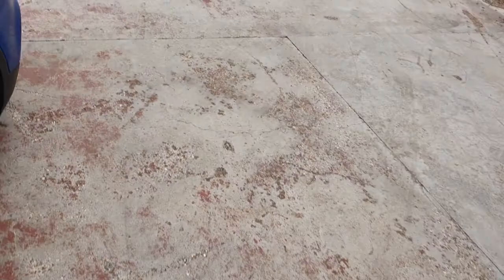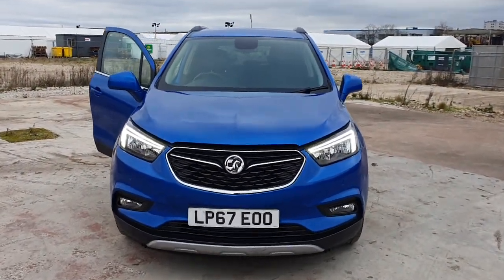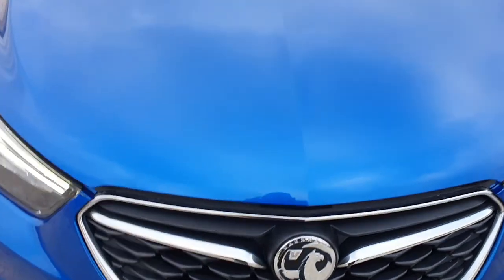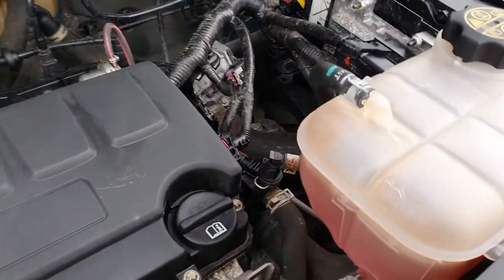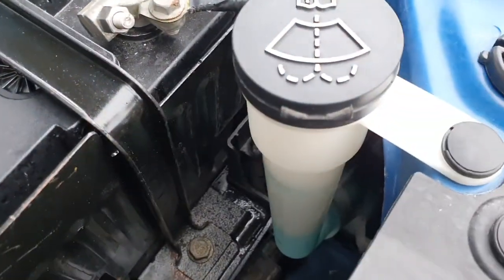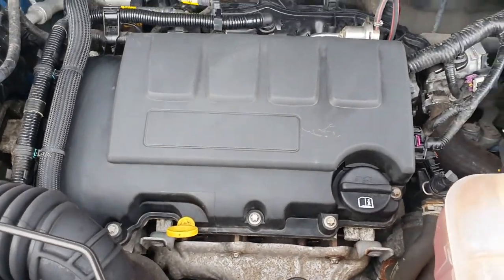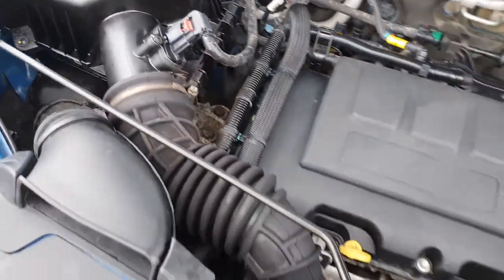We'll pop the bonnet quickly and show you what the engine's like. Car's running. Those are the LEDs there. It's only because this is a high-spec car that you get them. The oil level's nice and good. You can see the coolant flowing through. Screen wash is topped up. Engine sounds good. There are no leaks around. Nice and clean.